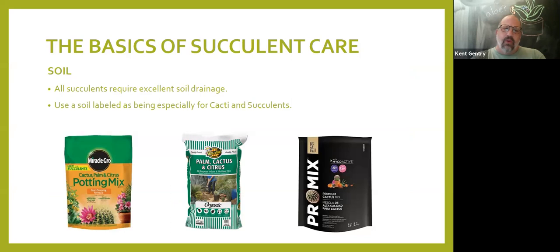The first thing you talk about with any plant is soil. The one thing in common with all succulents is they require good soil drainage. I've selected three soil mixes that I've used personally or professionally — they're all over the counter. They range in price from about $8 to $16. When you have succulents, you want to make sure you have the proper soil mix.